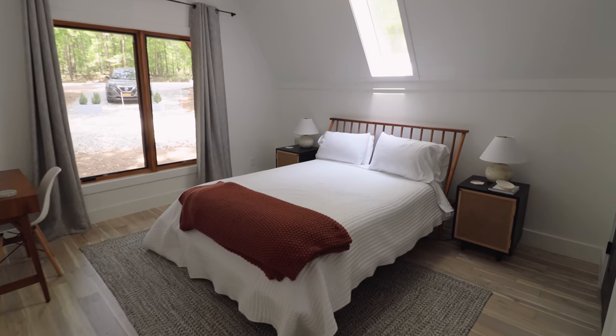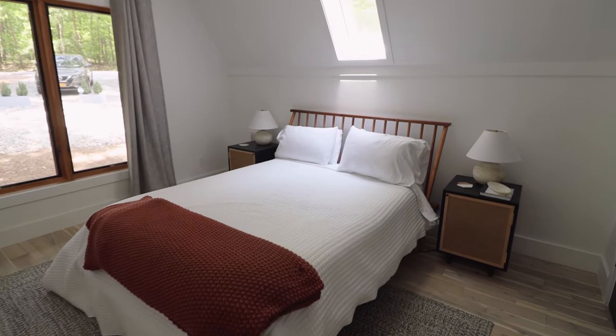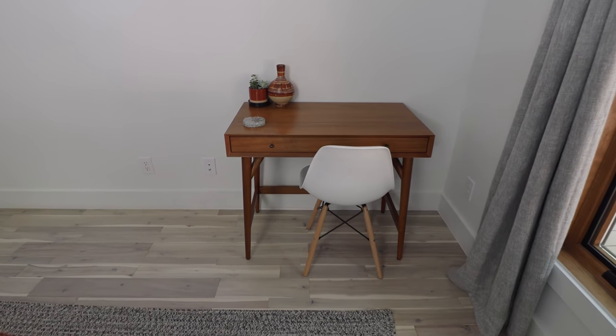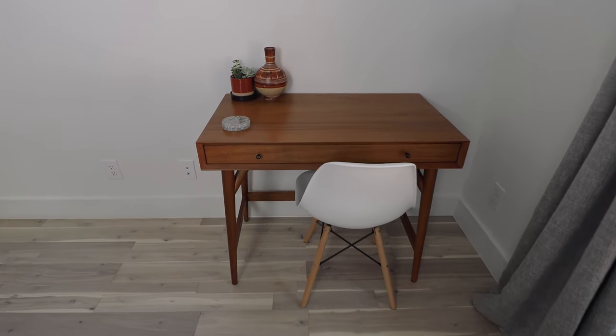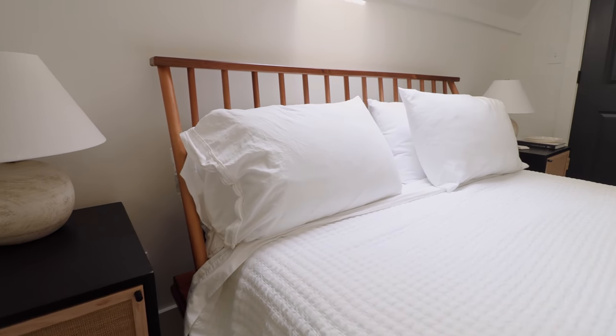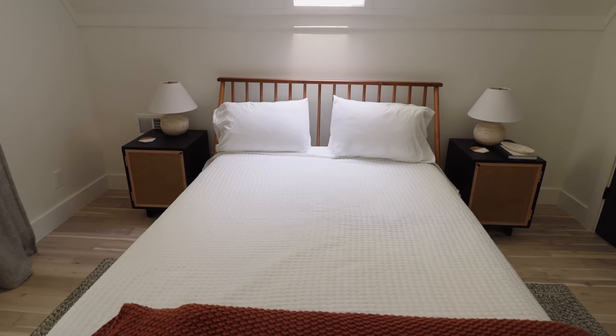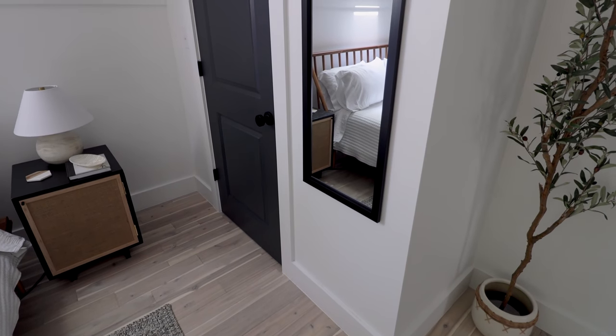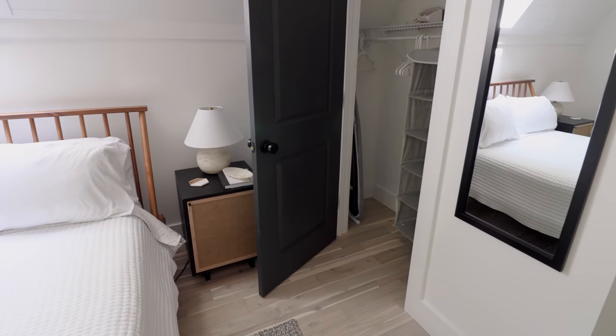Straight across the hall is bedroom number two. It's slightly larger than the first bedroom. You have a desk waiting for you in this corner. Right next to the bed, I love the modern looking nightstand and the lamp — you have a bunch of really comfortable looking pillows as well. And in that right-hand corner, you have a mirror, some cool plants, and through that door is a closet.